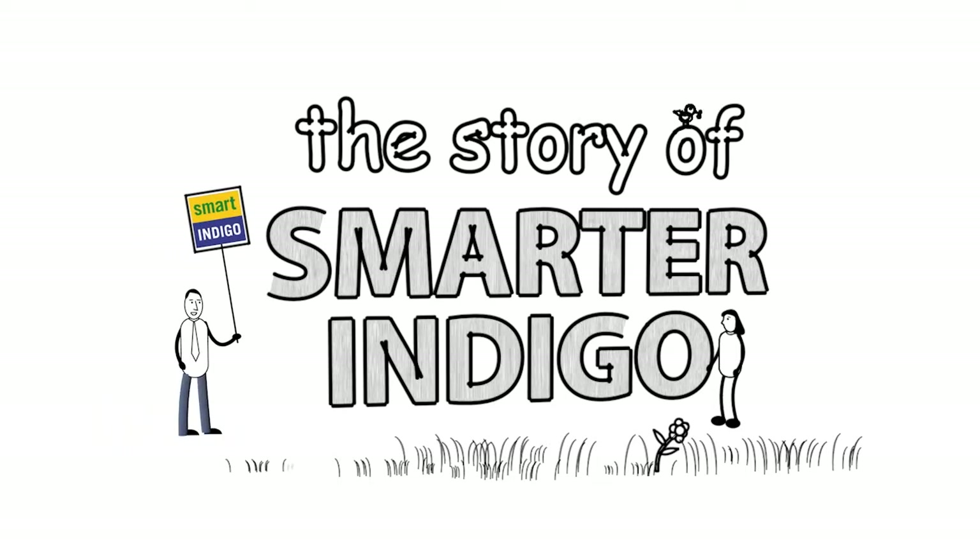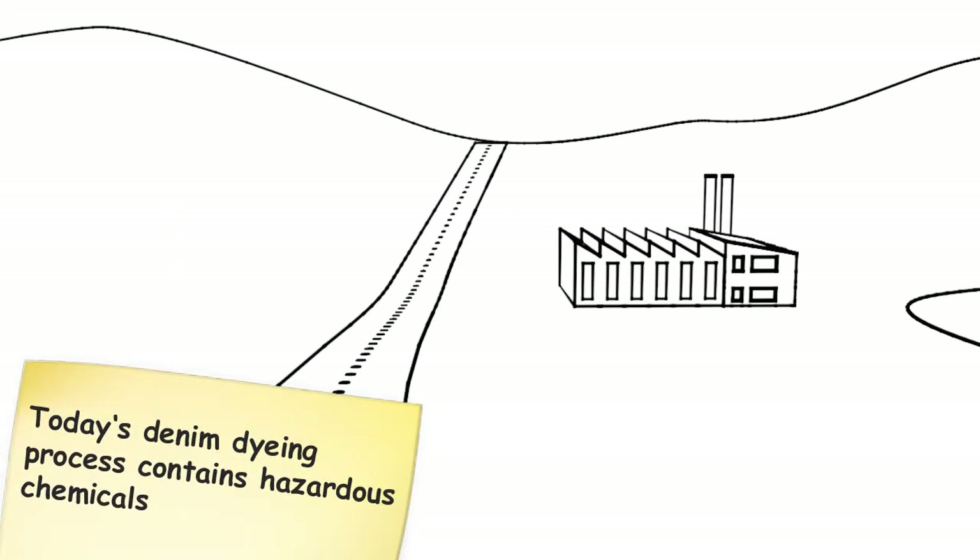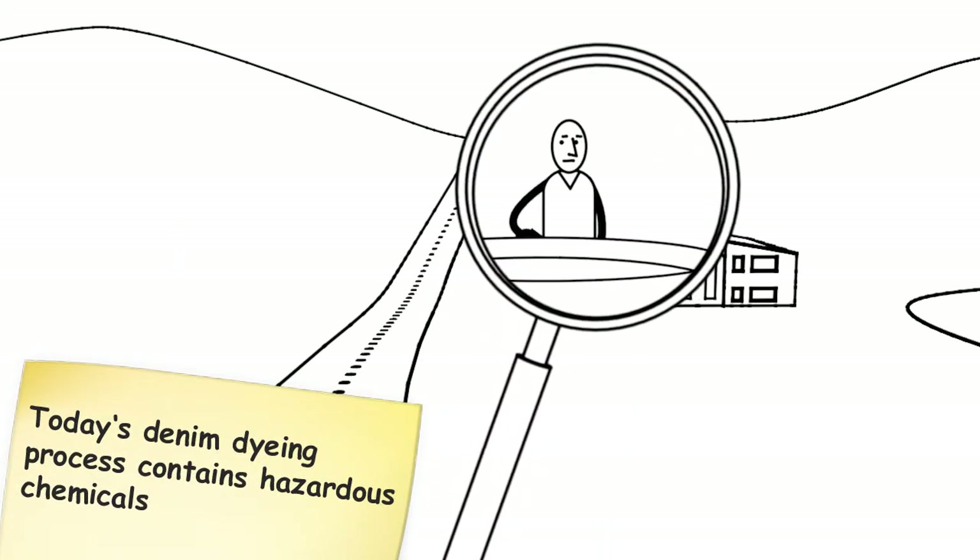Textiles leave one of the largest water footprints on the planet, and dyeing poses a real big problem. Today's denim dyeing process contains hazardous chemicals. Yuck!